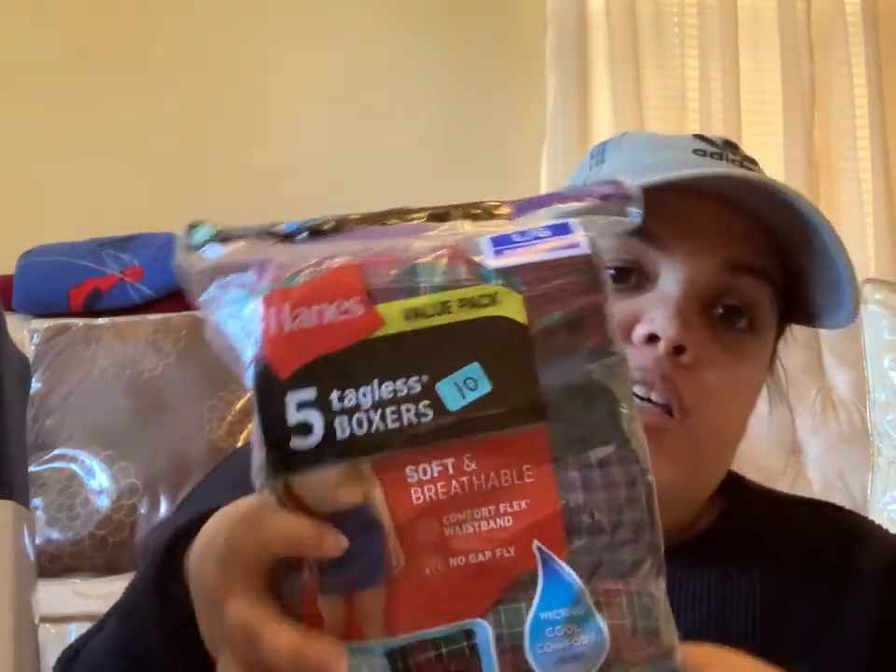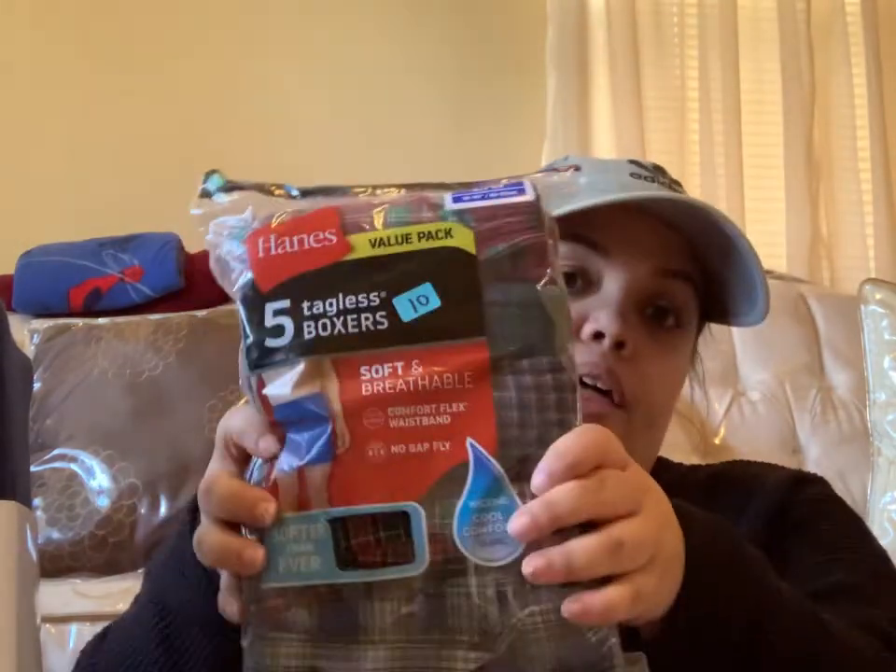My dad also came with us and he bought some stuff too — he said I could use it for the video. He got himself some boxers — this pack was $10. He also bought my mom some bowls and flat plates from the dollar section. These are good to have, especially with little kids — they don't break, they're good in the microwave, very sturdy. You can get them at Target or Walmart. I'm guessing these were past colors, that's why they're there.